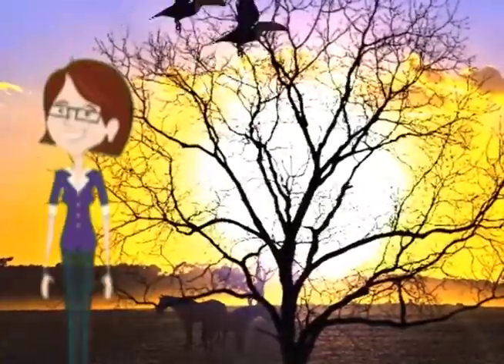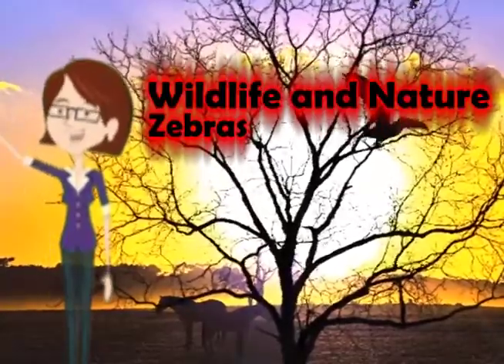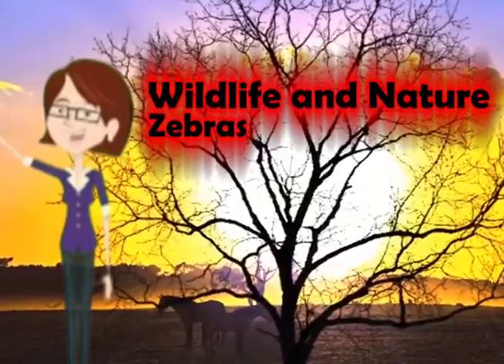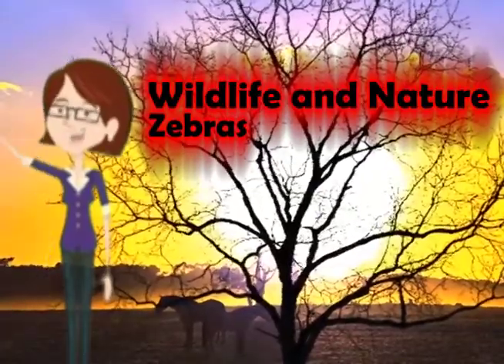Hello everyone, you are back to our Wildlife and Nature YouTube channel. So today our topic is about very impressive animals. They are Zebras.